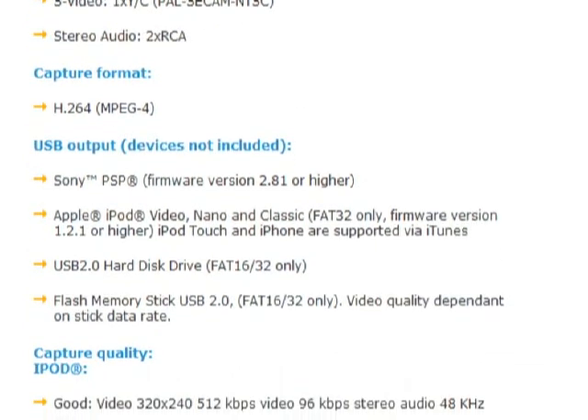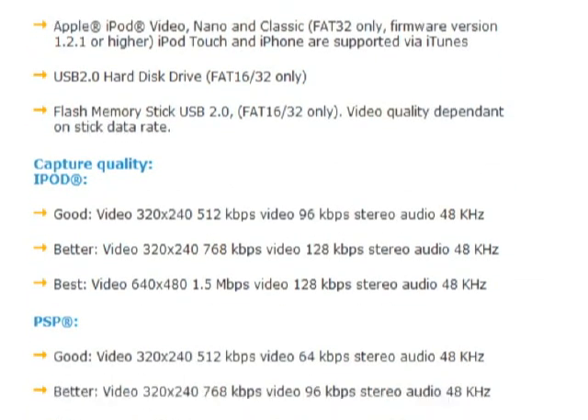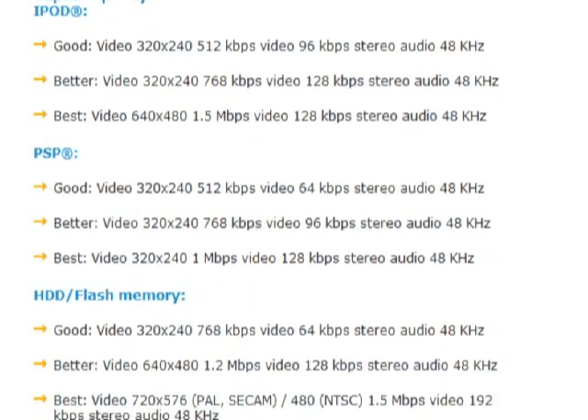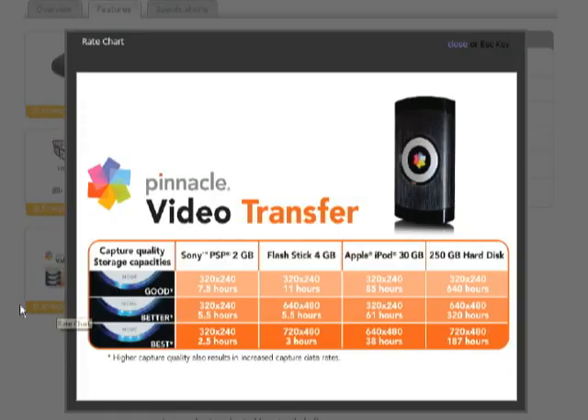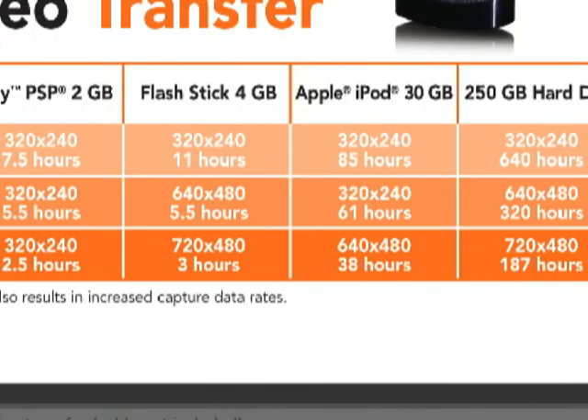Recording time was great. 4GB of space will buy you 3 hours of DVD resolution video and audio. Dropping down to 640x480 increases that time to 5.5 hours. Using YouTube-sized video at 320x240 means that 4GB will last 11 hours.